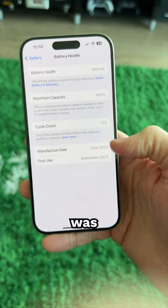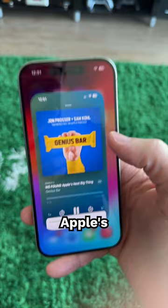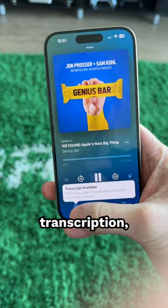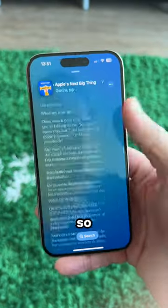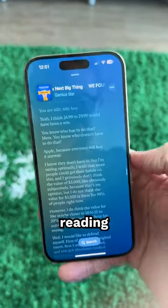You can also see when your battery was manufactured and first ever used. Apple's podcast app now supports transcription — it looks like lyrics in Apple Music, but when you tap on it, it's actually really accurate, going word by word, so you can read through it like you're reading a story.